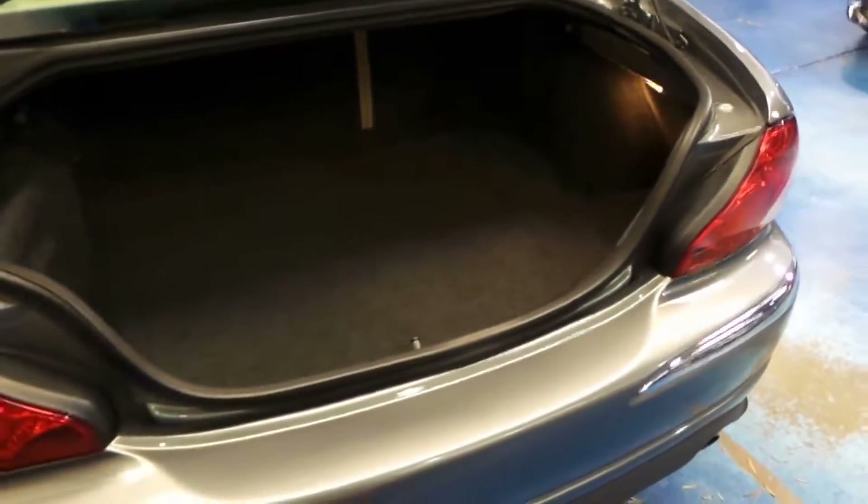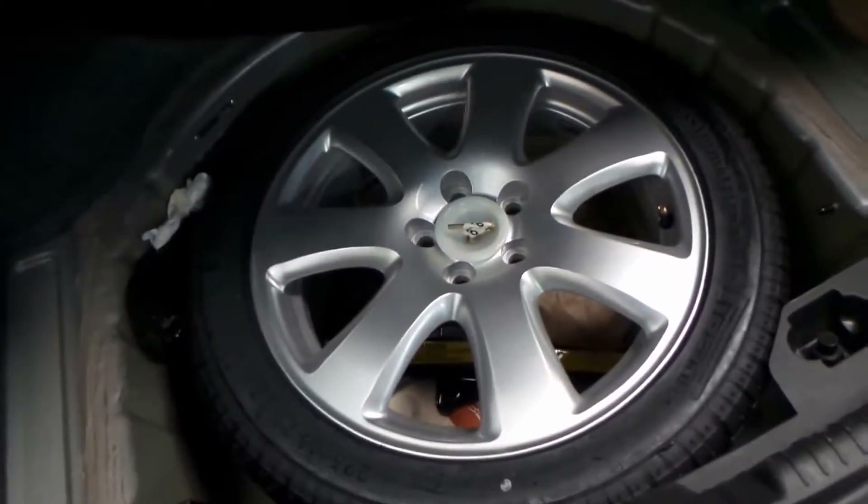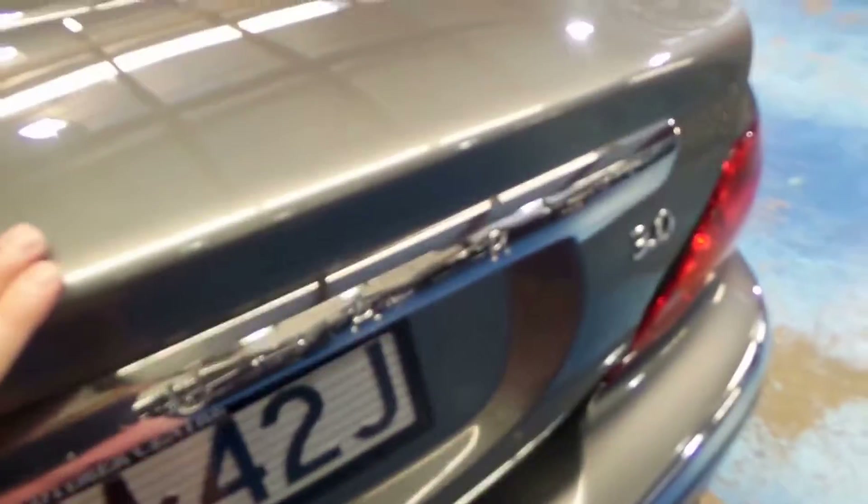There are some other great features including the ability to fold down the rear seats — you simply pull this lever and it folds down. It's got a full size spare, that's the original factory wheel which was updated. The boot's a very good size, and it's got rear parking sensors.